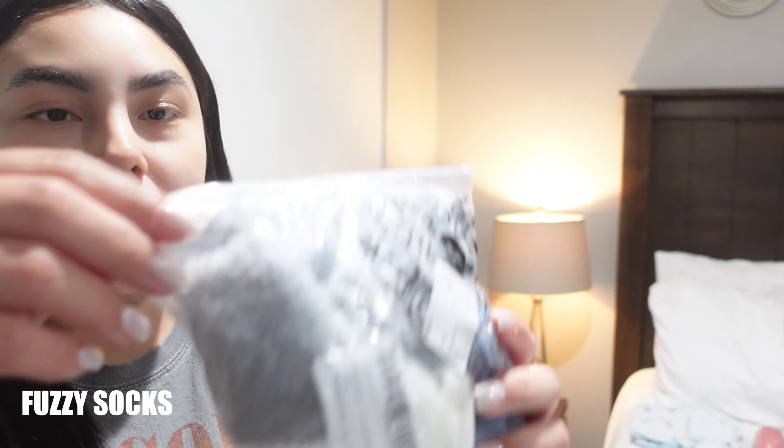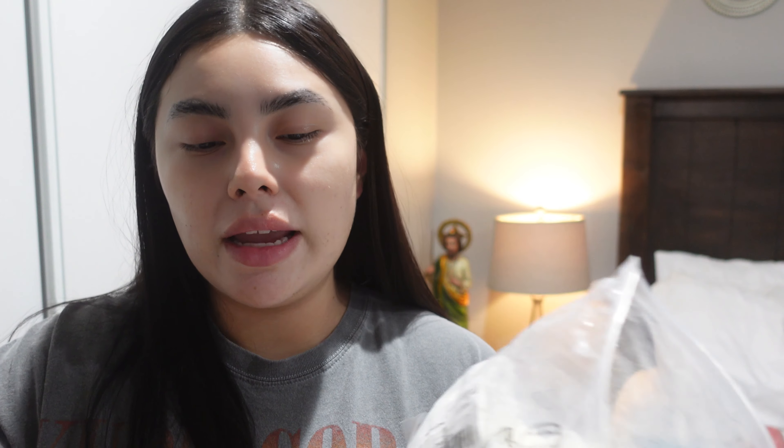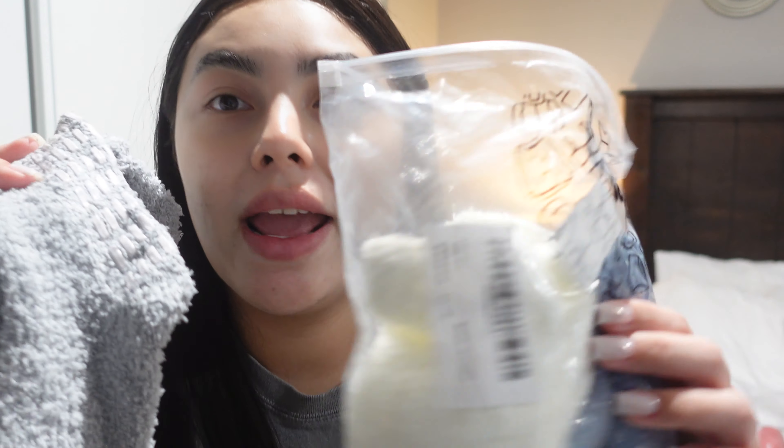I'm also gonna be taking three diapers — you never know — and some baby wipes. I'm gonna be taking some fuzzy socks too. I heard the ones in the hospital are not that good, so I'm taking three pairs. These were gifted from my friend Marie, so thank you Marie if you're watching this!